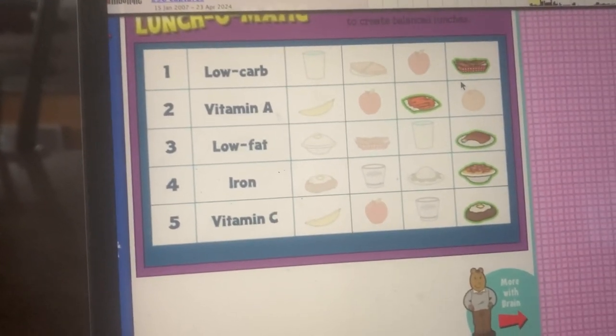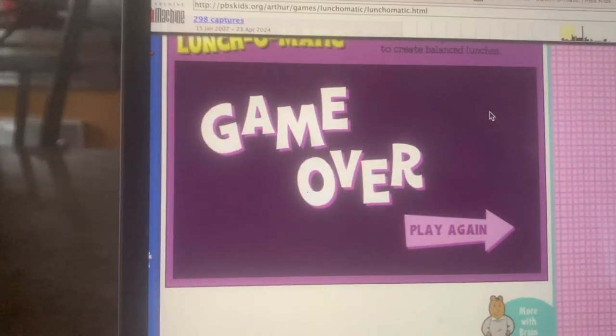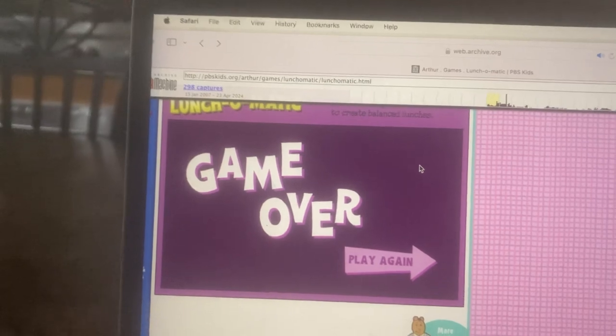Alan, how many trays did we get right all together? Fifteen! Well done, what a great game. Want to make more healthy lunches? Just click play again.